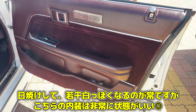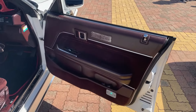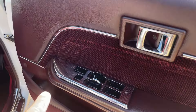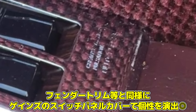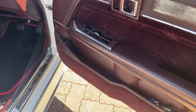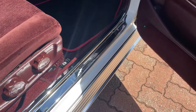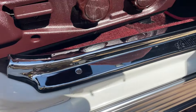こちらが71マーク2の内装となっておりますけれども、いわゆる赤内装ですね。赤内装って日焼けするんですよね、若干白っぽくなっちゃうんですよね。でもこの車両に関しては赤いです。そしてここもギラッとしていますが、これは社外物ですか？ — こちらもゲインズのです。ゲインズのロゴがありますね。キッキングプレートもメッキです。